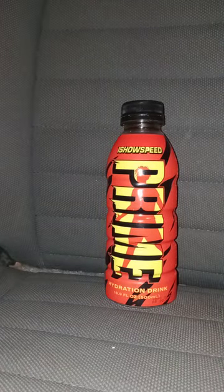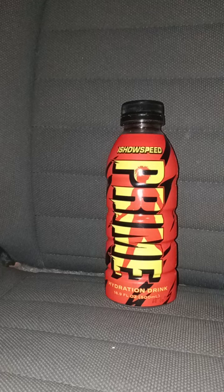Now for the nutrition facts: it has 20 calories, total fat zero, sodium 30 milligrams — 1% — total carbohydrates 5 grams — 2% — total sugars 2 grams, protein zero grams. And yes, this is 10% coconut water. They still have the old flavors at my Walmart.